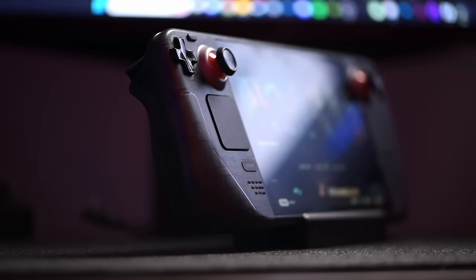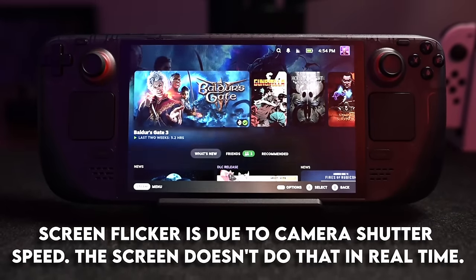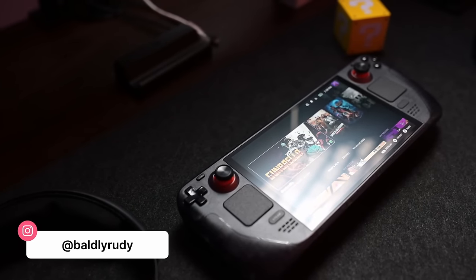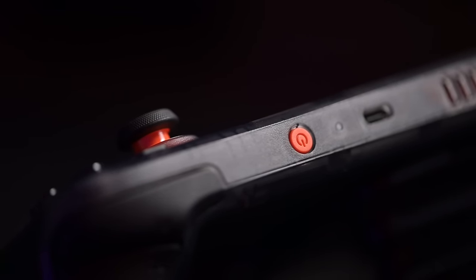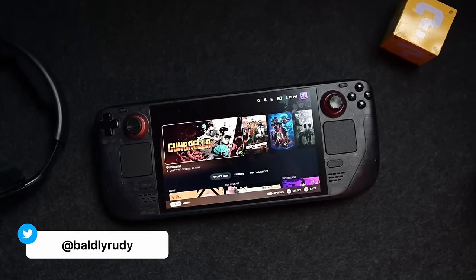I've had my Steam Deck OLED for a few weeks, and initially I didn't even really want it, but when the pre-orders went live I just went straight for the limited edition model. I love the way there's that transparent shell on there — I'm a big nerd when it comes to that stuff. Now that I've had it in my hands for a few weeks, is this worth the upgrade? Yes.